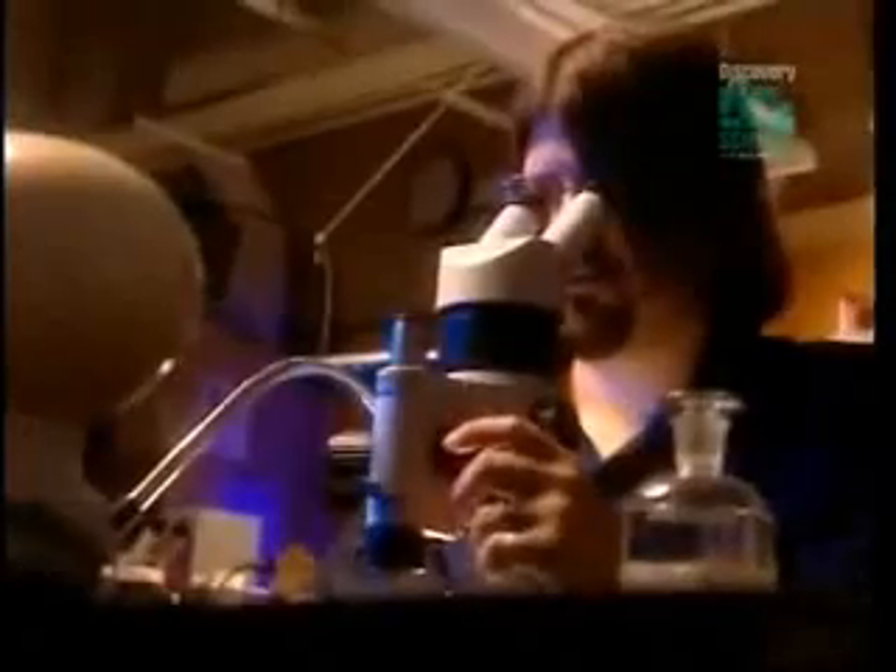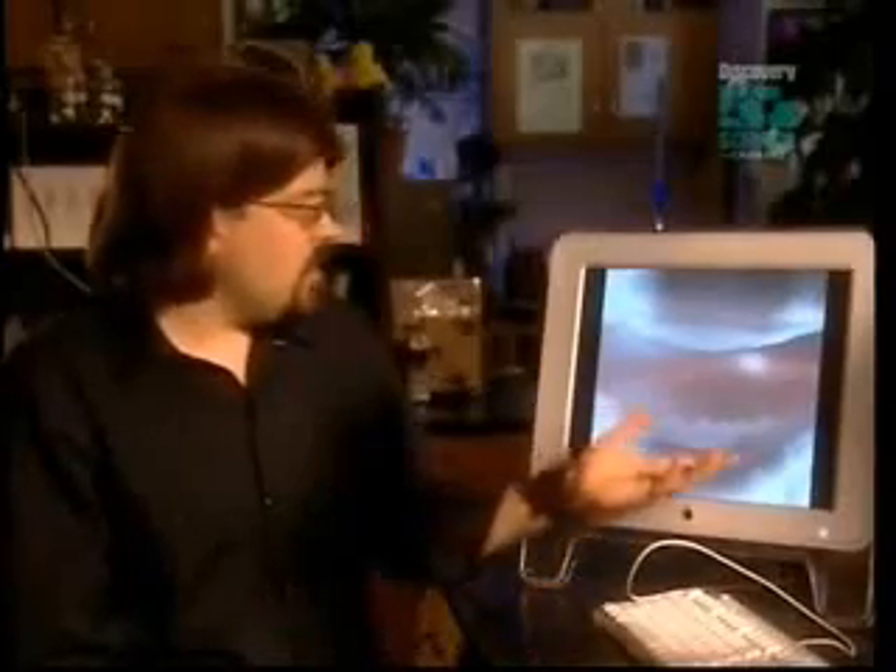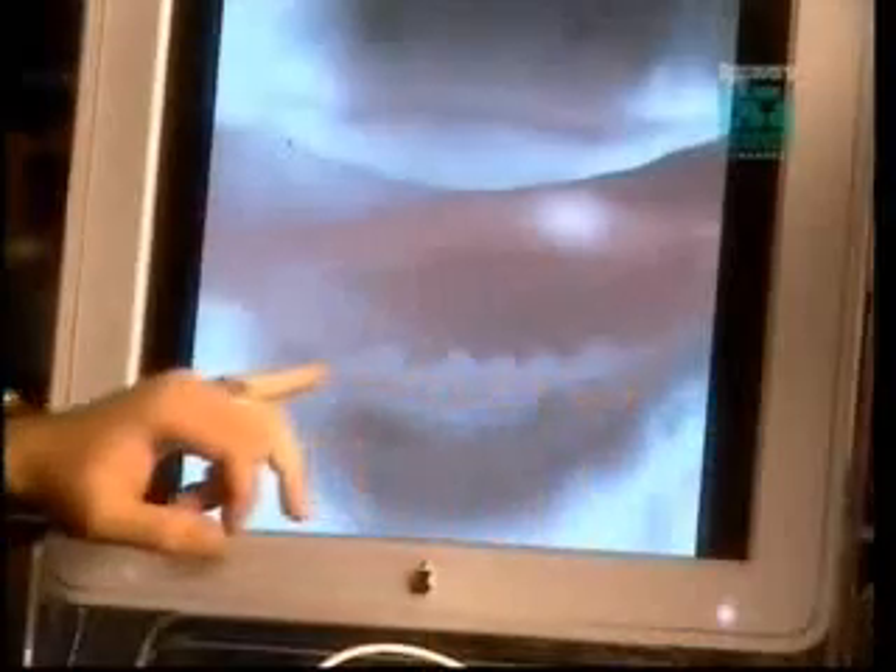Two weeks later, he examines his embryo and discovers a link to birds' ancestral past. This is actually the mouth of one of these experimental chickens, and you can see very clearly paired structures on the lower jaw that look like teeth. The normal chicken can actually grow teeth. We were both very surprised. It was totally unexpected.